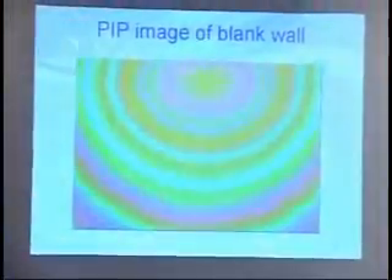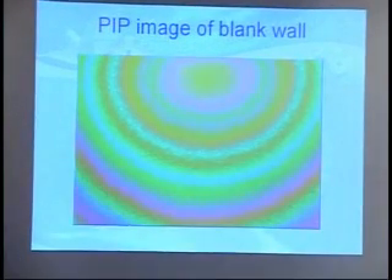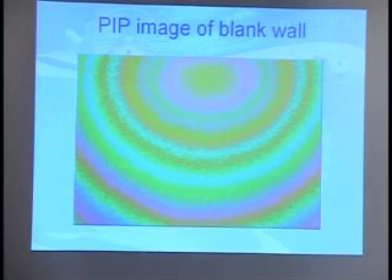That's what you see when you have the PIP pointed at the wall without anybody there. And it's very important to take this picture every time you see a client, so you know what the room looks like without somebody standing there.